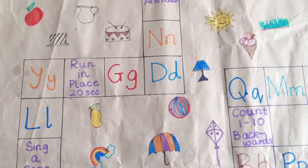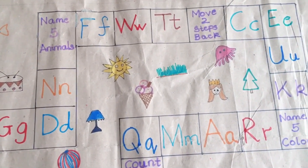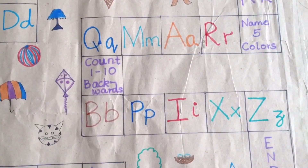Board games have always been my favorite. Board games are both fun and educational — they are one of the best tools of learning.